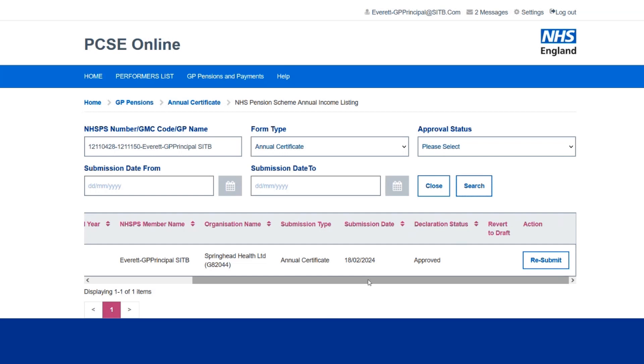But as I said, for the vast majority of people, that will be the end of the process.